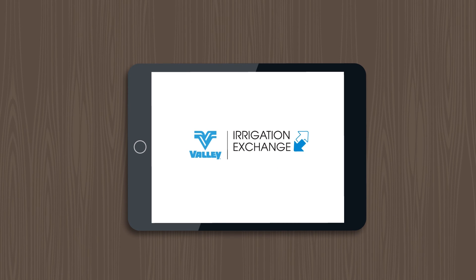Come, be a part of it. Contact your local Valley dealer to learn how you can take control of your farming operation using Irrigation Exchange and Base Station 3, or become a Valley Irrigation Exchange partner today.